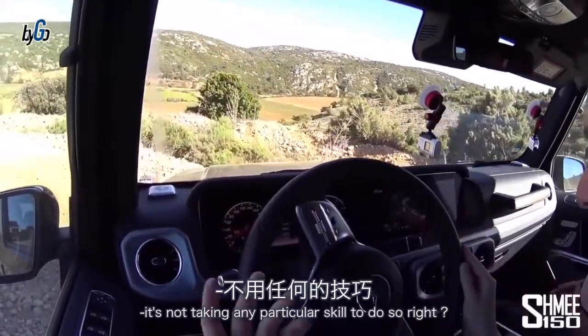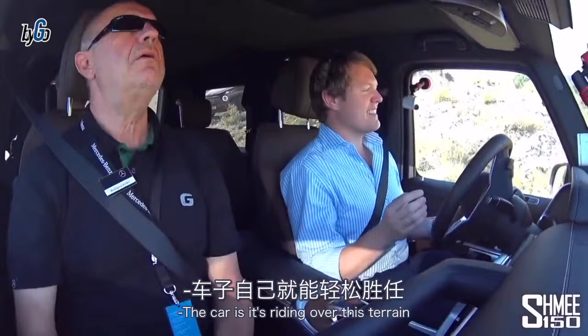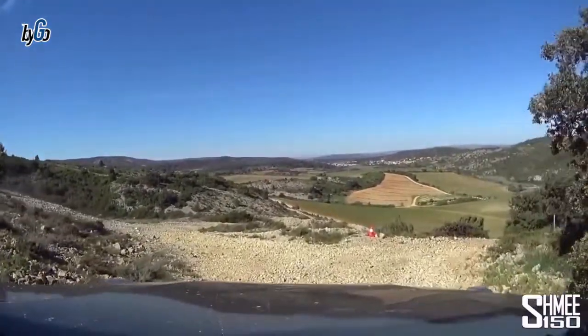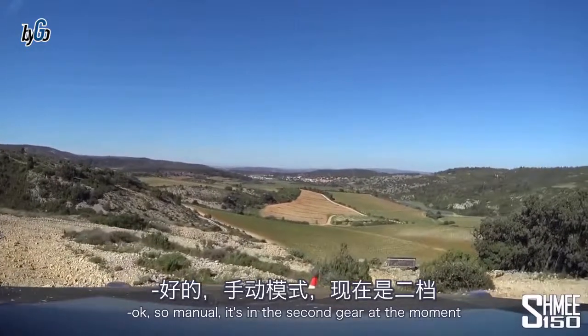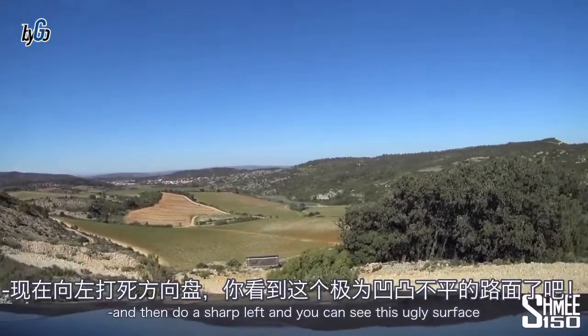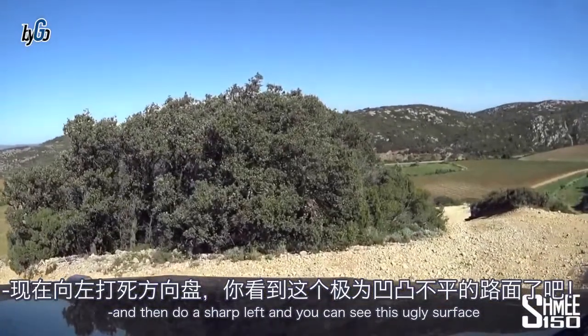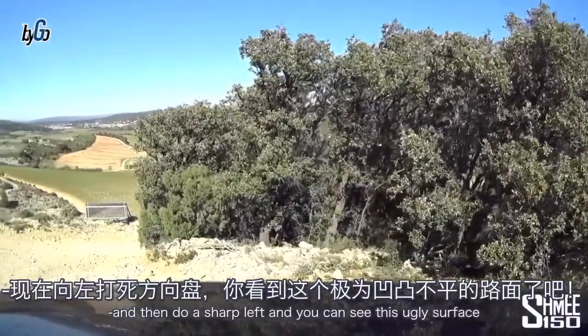This is some pretty gnarly ground here. My first sensation is that even just going downhill it's not taking any particular skill to do so — the car is just doing it. Wolfgang brings me into manual mode; it's in second gear at the moment, and then we do a sharp left.